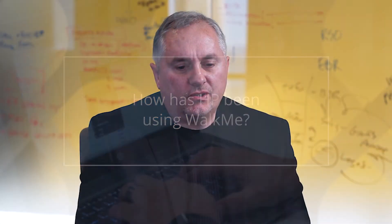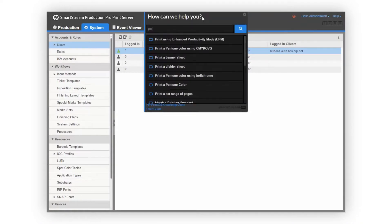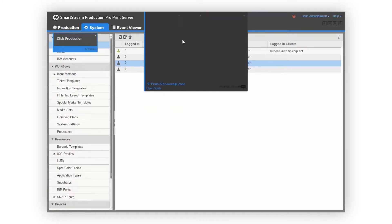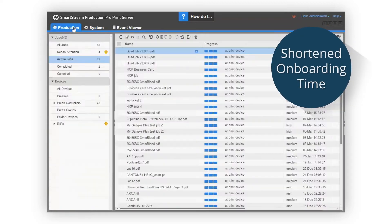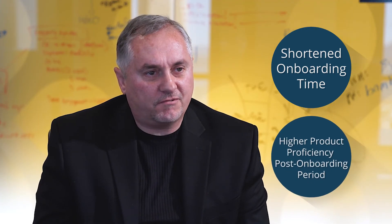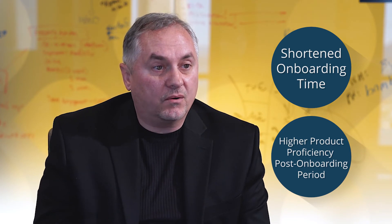We first began using WalkMe by creating simple walkthroughs to show how to do complex problems, how to do various basic tasks that were very common, targeting the ramp-up of a new customer with that information. As we did that, we found that the ramp-up was simplified — not only to shorten the ramp-up duration, but also when the customer was done with the ramp-up, their ability to be more efficient and effective using the product right away was greater.